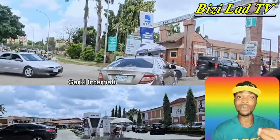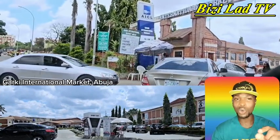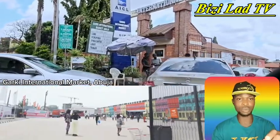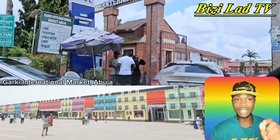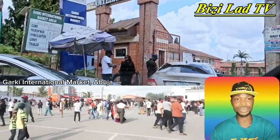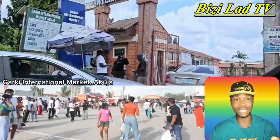In today's episode we are going to move around one of the modern markets in the city of Abuja. Garuki International Market is one of the organized and structurally regulated markets in the heart of FCT — the Federal Capital Territory, Abuja. Here we are going to take a look at how the place looks.